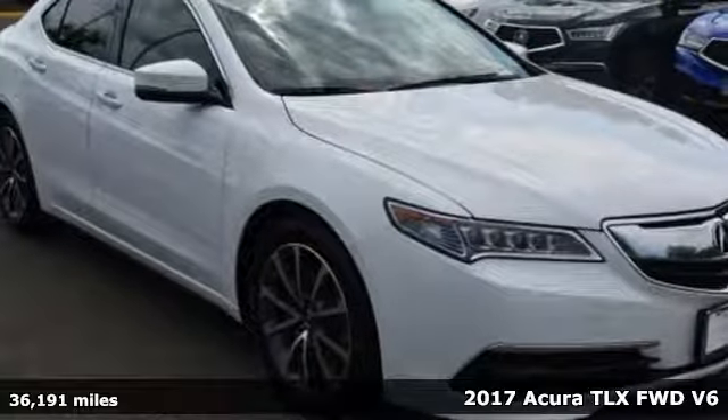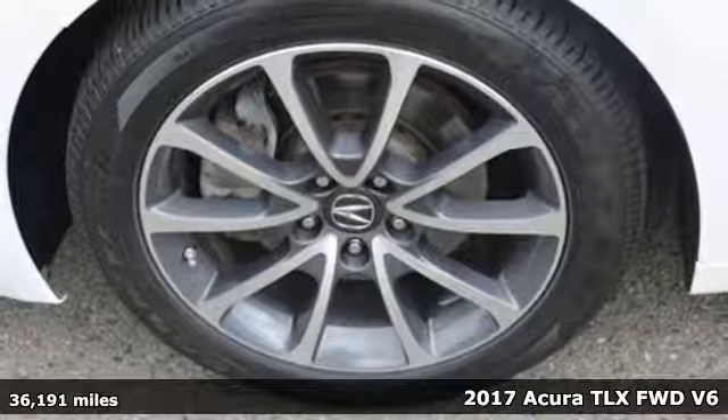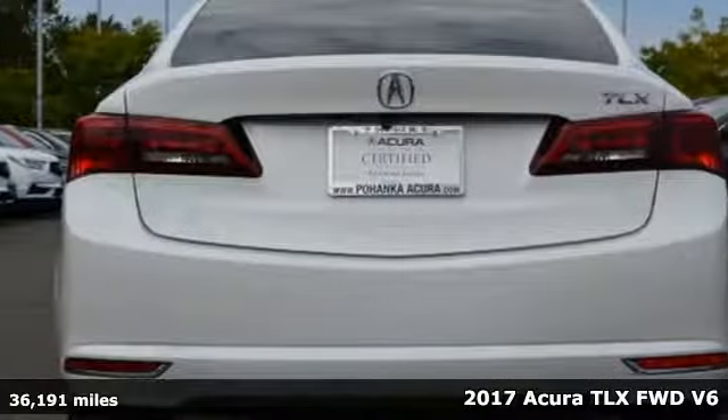It's a 2017 Acura TLX. Power and control put exhilaration front and center, and yes, it's that kind of thrill.